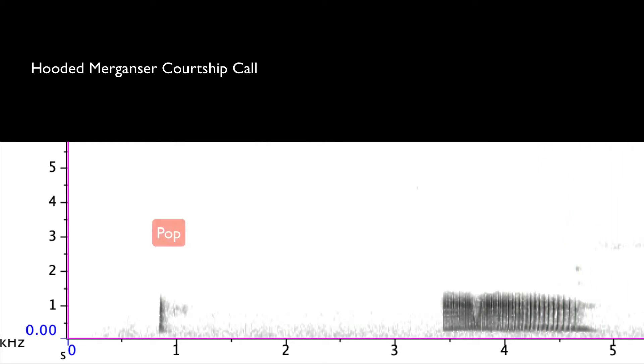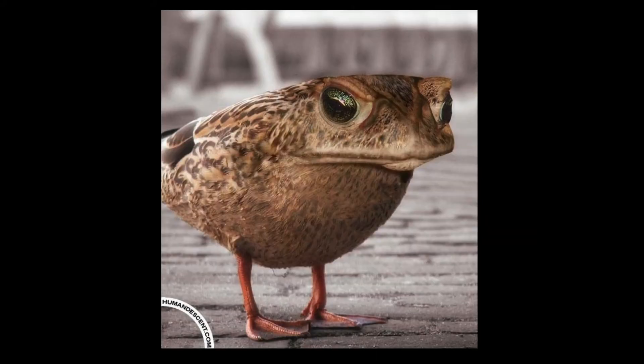You can see the initial pop sound in the sonogram, followed by that low nasal growl. This bird is called frog duck in some places because of that strange sound — it really is more like a frog than a bird.